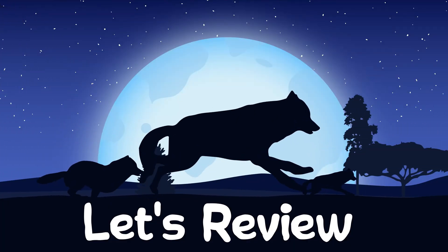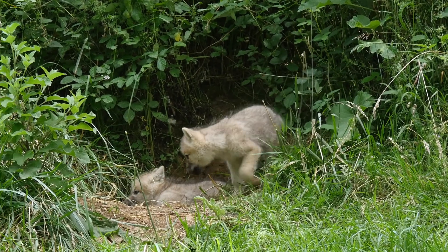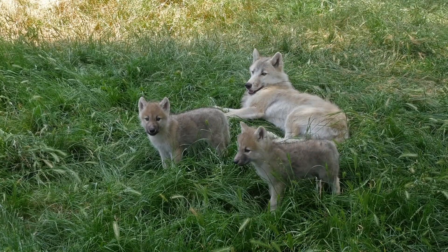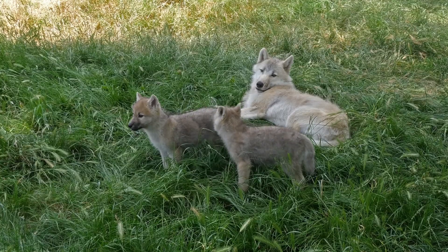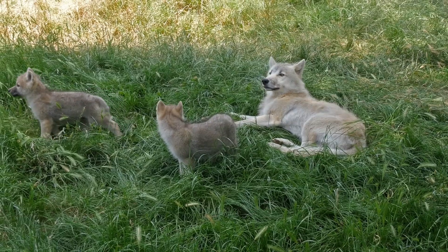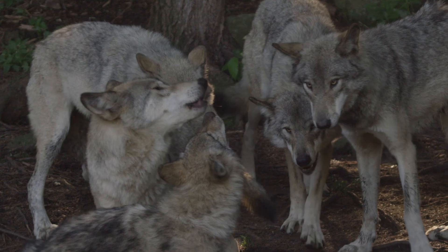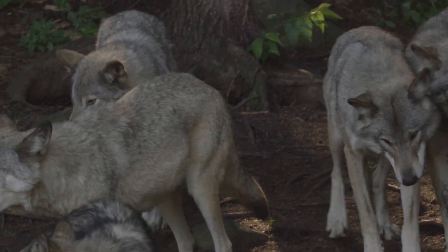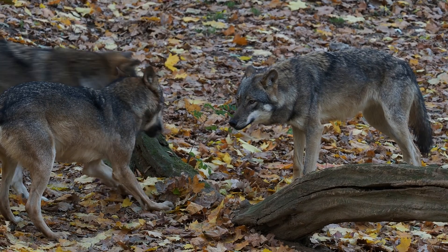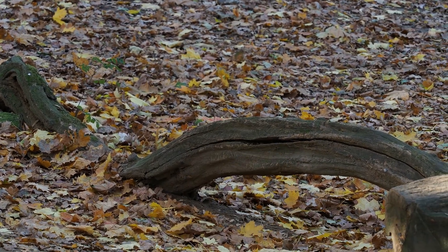Let's review. Wolves are born in litters of four to six. They spend the first three to four weeks with their mother, drinking milk and benefiting from her warmth. By three to four weeks, they start eating regurgitated meat. By three to six months, they start accompanying the pack on hunting trips. Around year one or two, they may leave their birth pack or stay to develop their hunting skills. By ages two to three, they're considered adults and can start mating and raising their own pups.